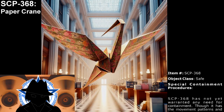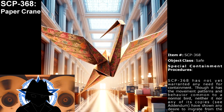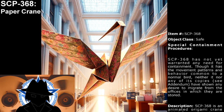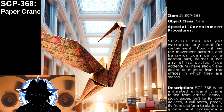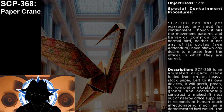Object class: Safe. Special containment procedures: SCP-368 has not yet warranted any need for containment, though it has movement patterns and behavior common to a normal bird. Neither it nor any of its copies — see addendum — have shown any desire to migrate from the offices in which they are stored.